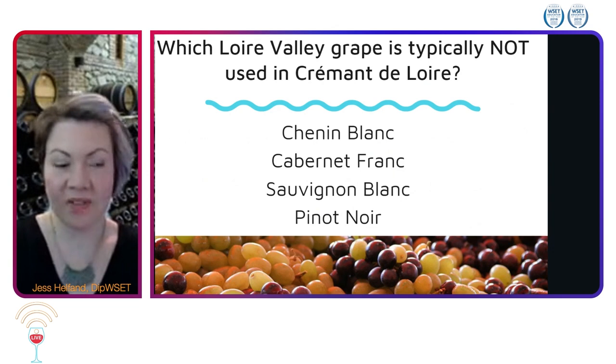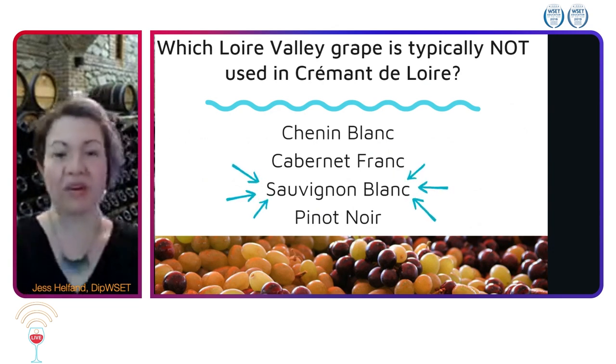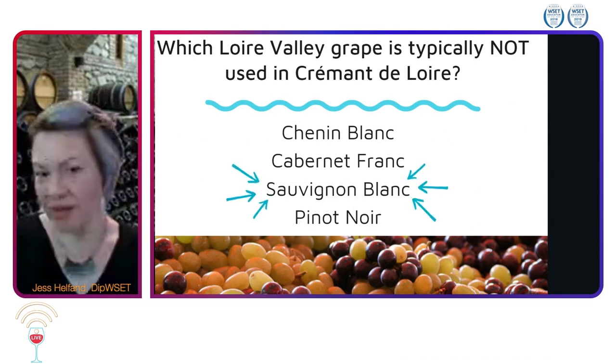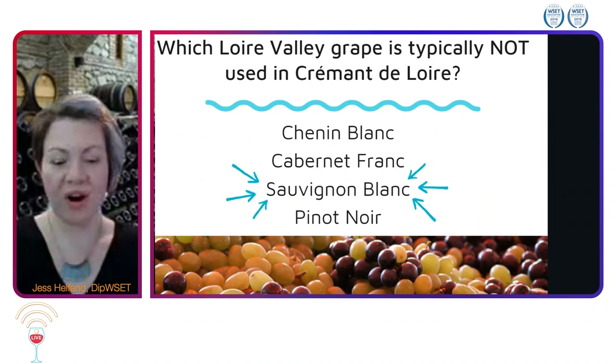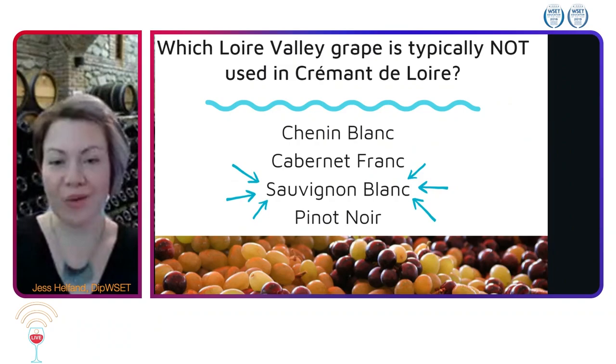Those of you that said Sauvignon Blanc, well done. All four of these grapes are of course grown in Anjou, Saumur and Touraine, but Sauvignon Blanc is not typically used in Crémant de Loire, as those aromas aren't necessarily suitable for our traditional method sparkling wines.